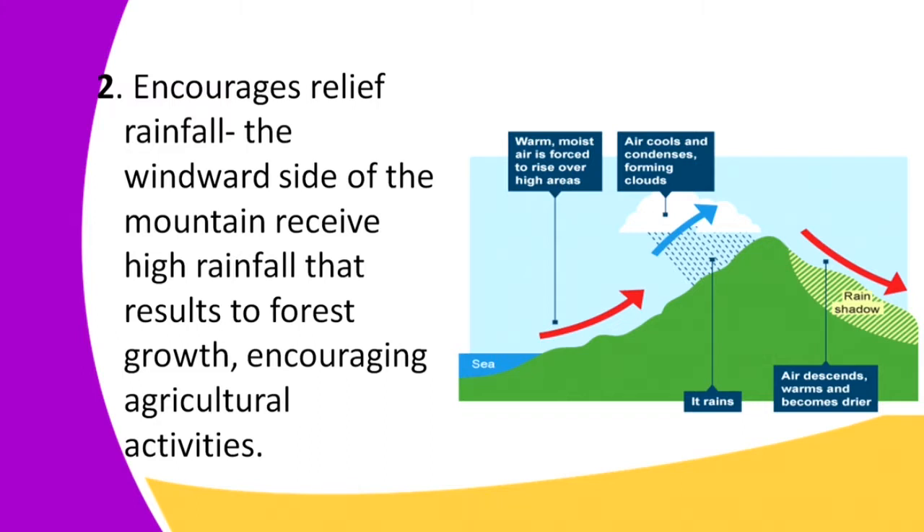The opposite side of the mountain is called the leeward side, and this side is most of the time dry land. However, it is also good for pastures and for people who want to keep large herds of cattle. So the second significance is that fold mountains bring rainfall, which supports improved agricultural activities and forest growth.